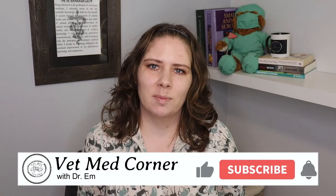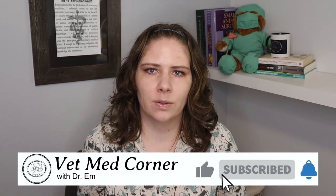Thank you so much for joining me. Next time we will be covering raw pet nutrition. We'll see you on the next one. Bye!